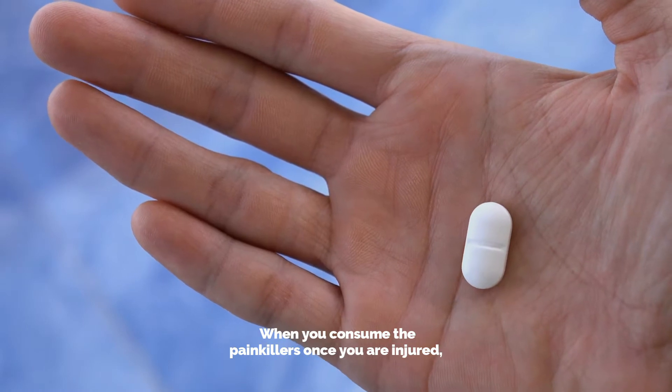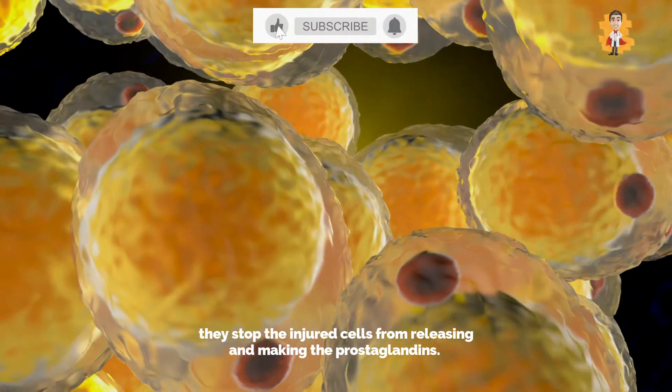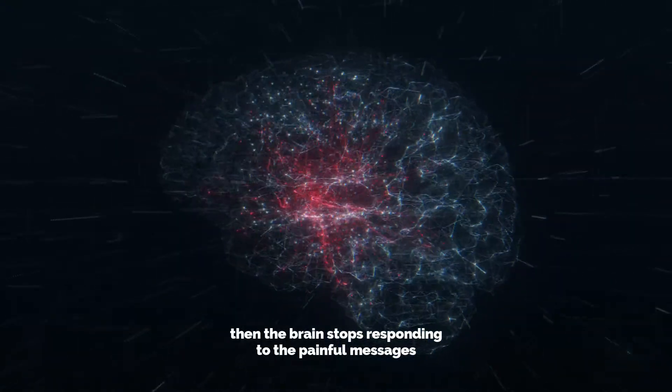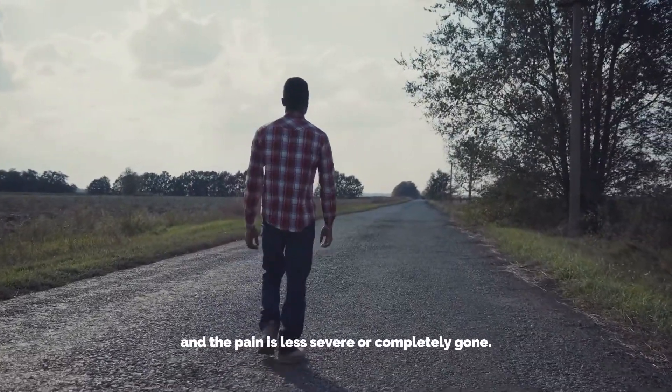When you consume the painkillers once you are injured, they stop the injured cells from releasing and making the prostaglandins. When such cells stop the formation of this chemical, then the brain stops responding to the painful messages and the pain is less severe or completely gone.